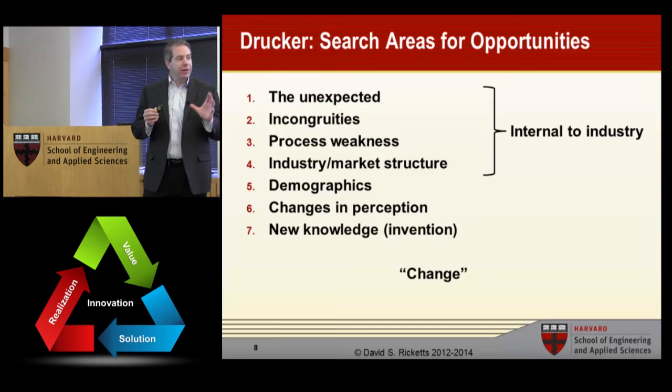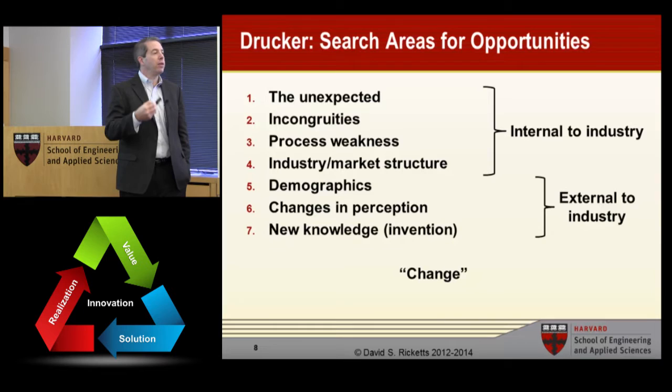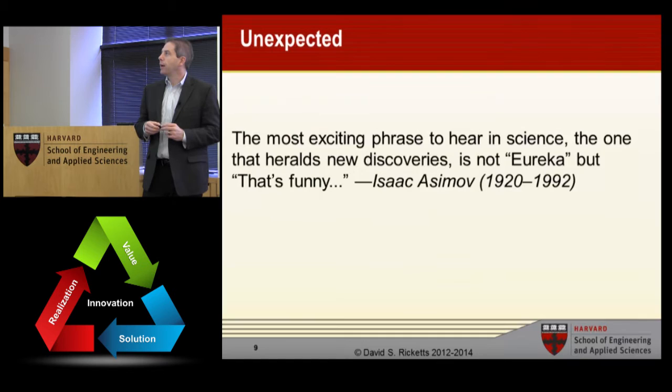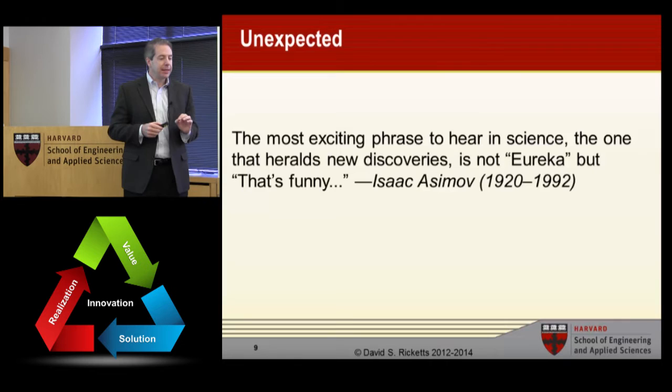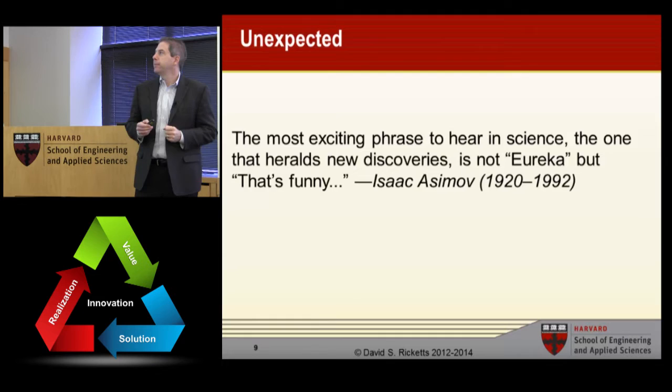Drucker points out that the first four are generally internal to an industry and the last three are external. Things internal to an industry are noticed by people already there — the incumbents — whereas things external to the industry are something that everyone can see. As Isaac Asimov said, the most exciting phrase in science is not 'Eureka,' but 'That's funny.' Most breakthroughs come not from some groundbreaking event, but from noticing something small and different — some opportunity in learning something new or some opportunity that means new value.